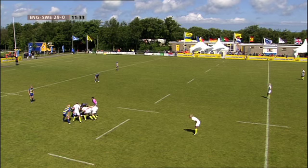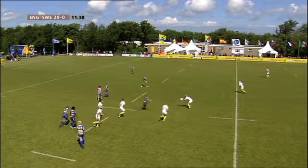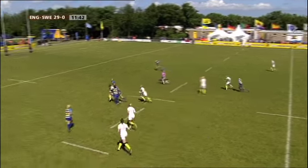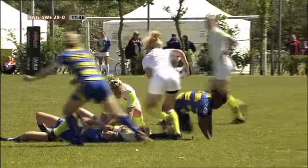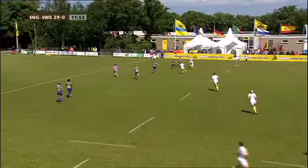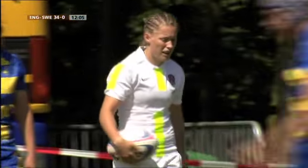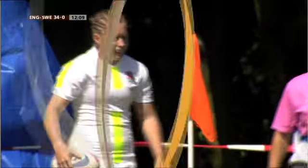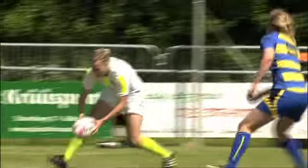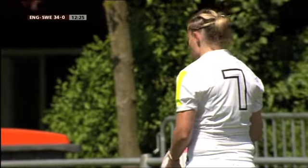Daar ziet u de stand, daar kan geen misverstand over bestaan. En die dames in het wit, dat zijn uiteraard de Engelse, de White Roses. Kijk eens hoe handig ze hier uit een tackle draait: Rachel Burford, de dame die net de laatste try maakte. Ruimte zat, en snelheid ook, dat hebben ze. Aantrekken, je tegenstander, tegen de benen inlopen, tegen de tacklaars inlopen. Altijd iemand in je rug, en dan heb je de steun om het af te maken. Engeland speelt het spelletje zoals het gespeeld moet worden. Kijk eens wat die Zweedse dames aan snelheid ook tekortkomen. Even een klein schijnbewegingje nog, en je moet je nooit laten inpakken. Als je van plan bent om te tacklen, doe het dan. Want als je in schijnbewegingen trapt, dan sta je voor aap.